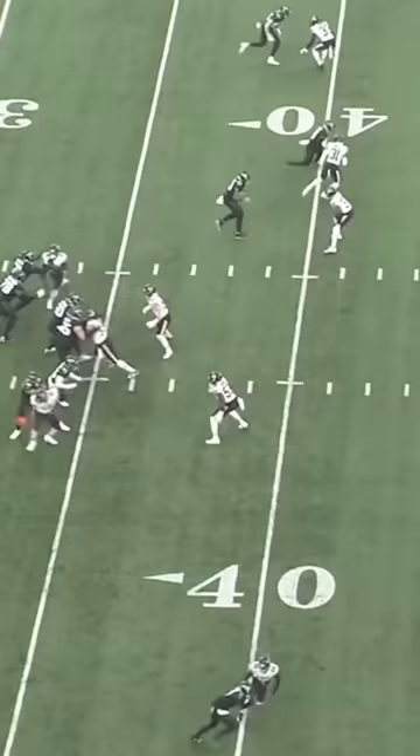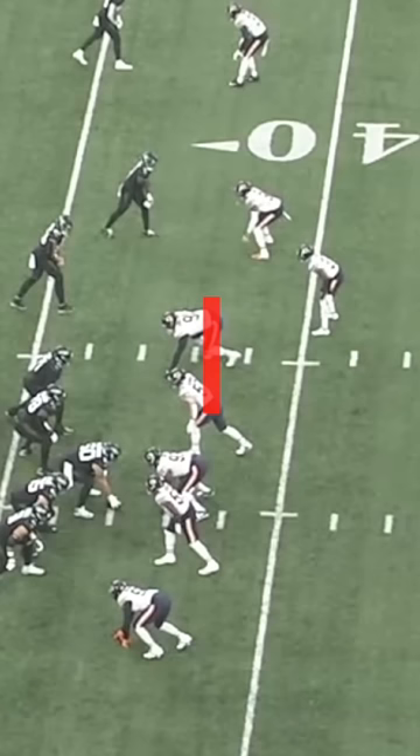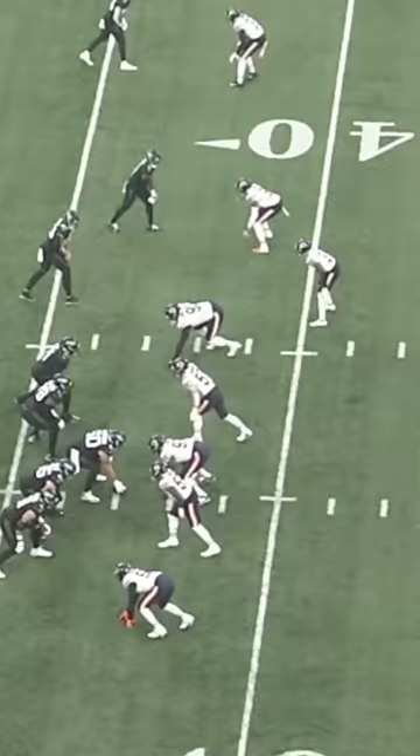Elijah Moore has a post route here from the slot, which is an inside breaking route, and that's tough to run against a corner that's in man coverage from inside leverage, so Moore has to get creative here.